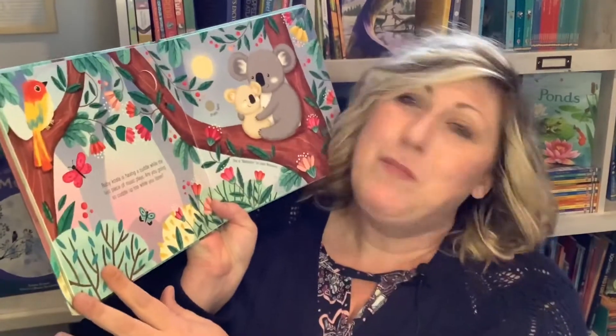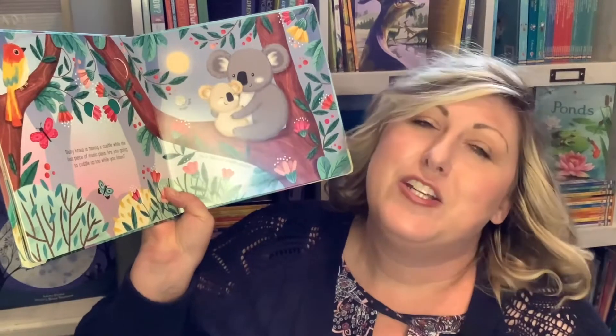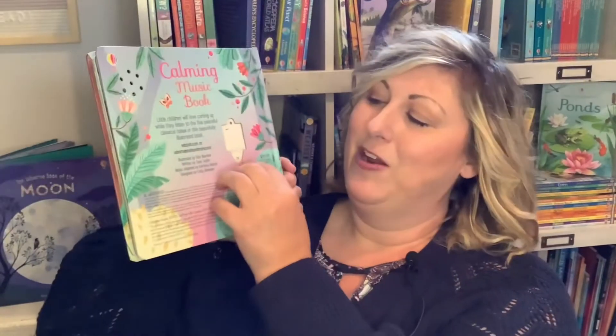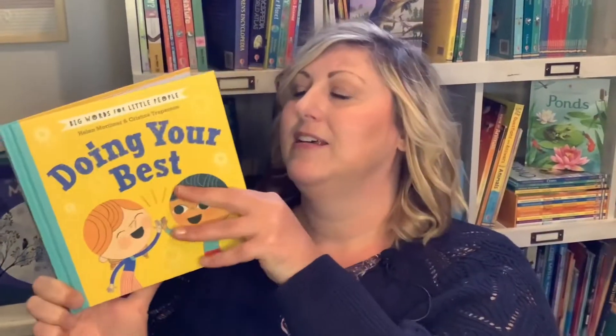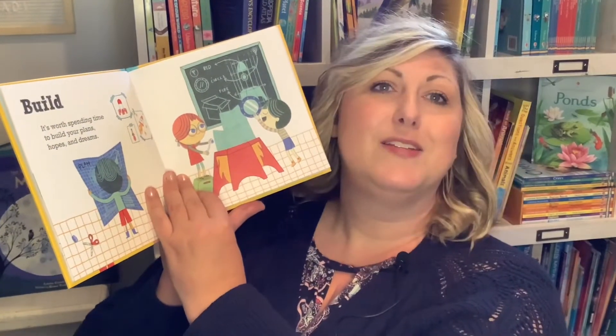It's good to have a board book like the Calming Music Book — just to sit down, collect yourself, look at some pretty pictures, and listen to some beautiful music. It has an on and off switch. Big Words for Little People helps kids learn how to express their thoughts and feelings — doing your best, aiming high, building: 'it's worth spending time to build your plans, hopes, and dreams.' Good advice for all of us.